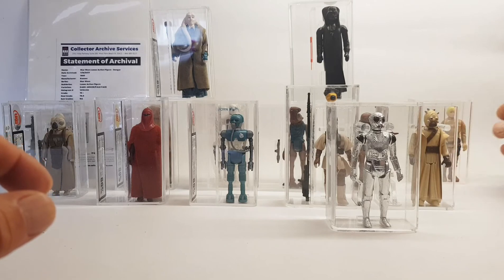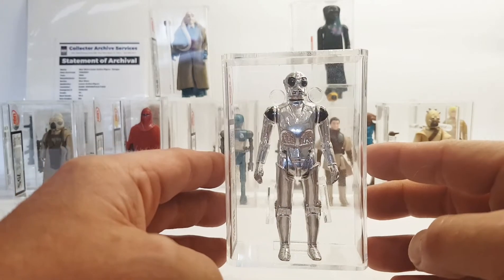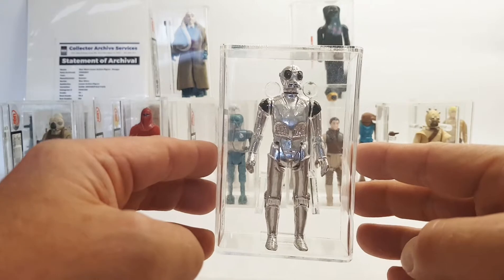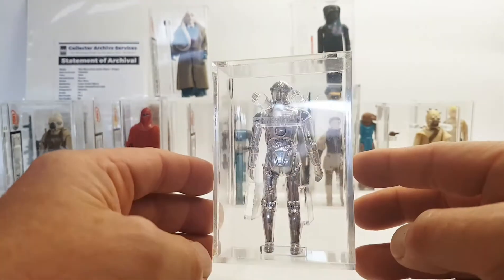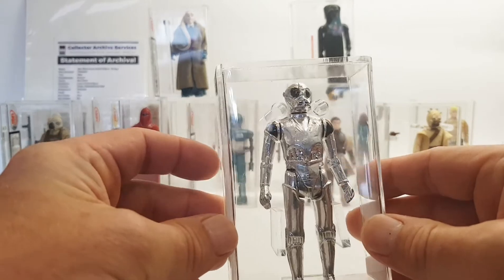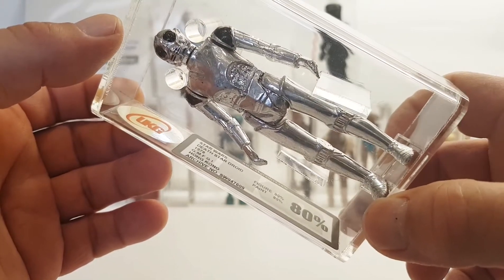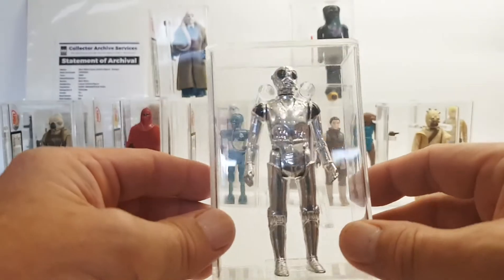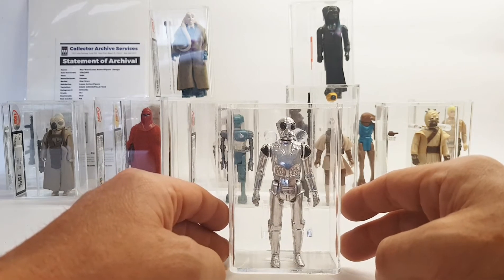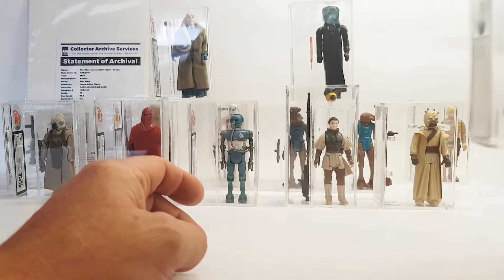The next one — this guy is pretty hard to get a decent one of, so when I saw this I thought I'd snap it up. It looks really cool in the case, right in the center, because obviously he doesn't have any accessories so I really love the display. This is the Death Star Droid — as you can see he's in really good condition, all his paint is there. He got an 80 for both paint and figure. This is Hong Kong 1978 Death Star Droid — I only picked this up about two or three months ago.